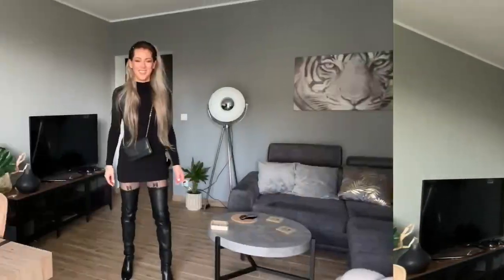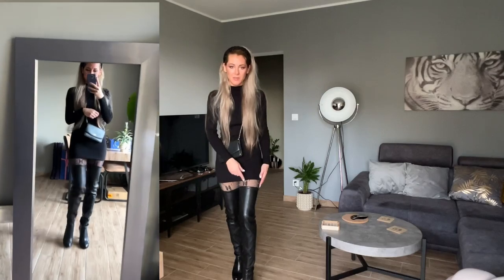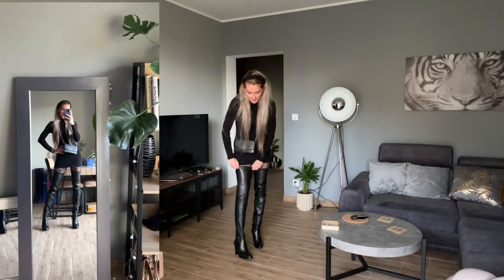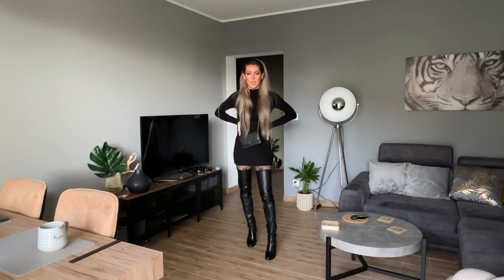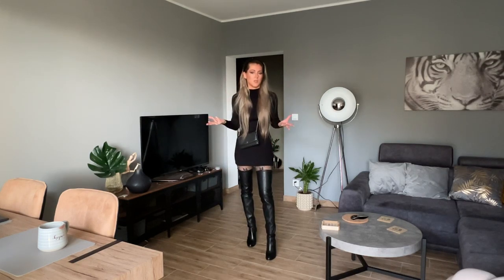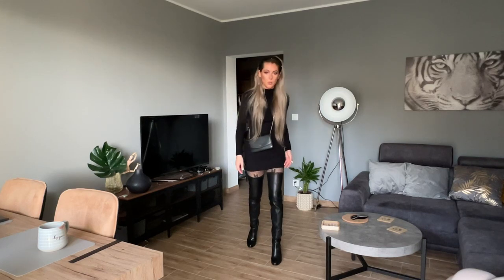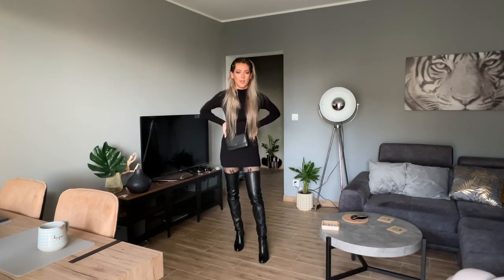So this outfit has a Chanel handbag and Gucci tights, and of course the Stuart Weitzman boots. The Gucci tights are with silver knit so that's why I have silver hardware on my handbag. The long boots still look elegant with this outfit. It could also be a leather dress — I'd like something short for the party, or maybe a long dress with a nice split on one leg, like an Angelina Jolie moment.